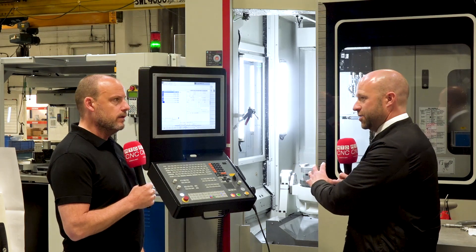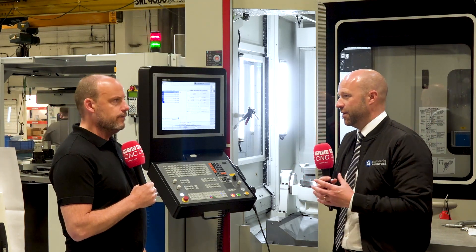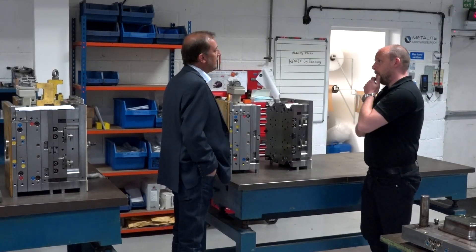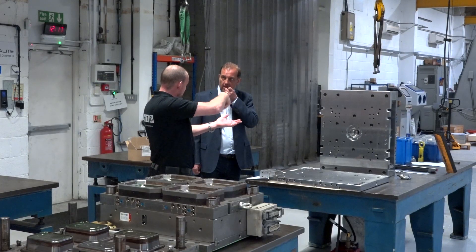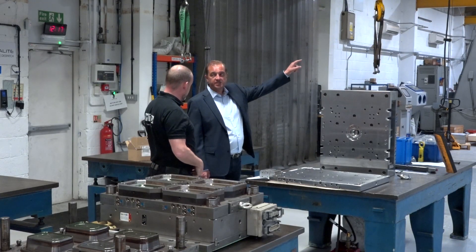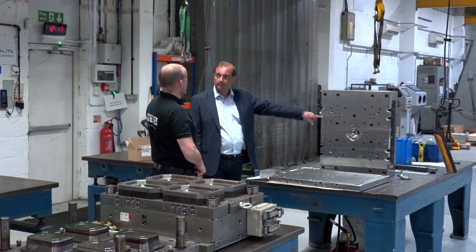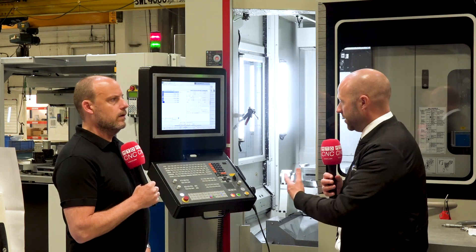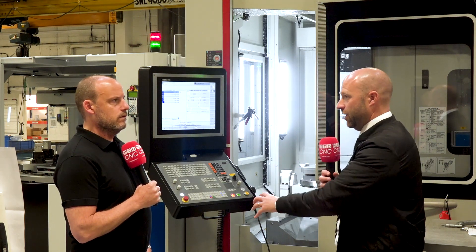Customers looking at these types of machines are obviously focused on a particular project. That may be a three-year project or a ten-year project. There is a life cycle to these projects, and when it comes to the end of those, they may start to look at alternative work to put through the cell. They may need additional pallets, larger pallets, or a different form of work holding — and that's where we can come in and remove that unit and put another system onto it.